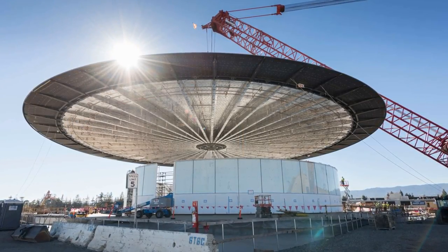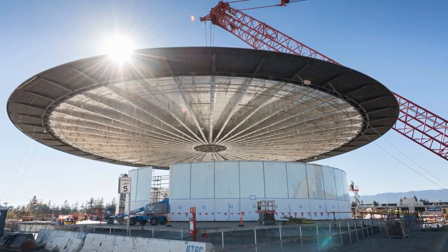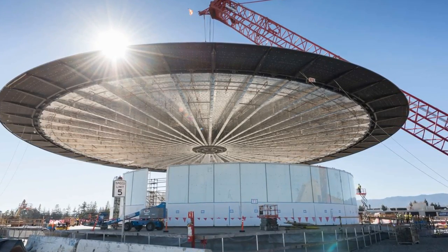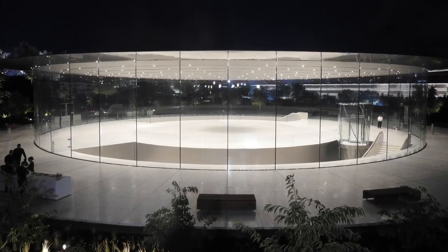Apple even assured visitors about the building's safety by claiming that if every other glass panel were to break or fall away, the 80-ton roof would still be supported by the remaining panels — a testament to how seriously Foster and Partners thought about safety and security. But that's only the beginning of the building's innovative features.